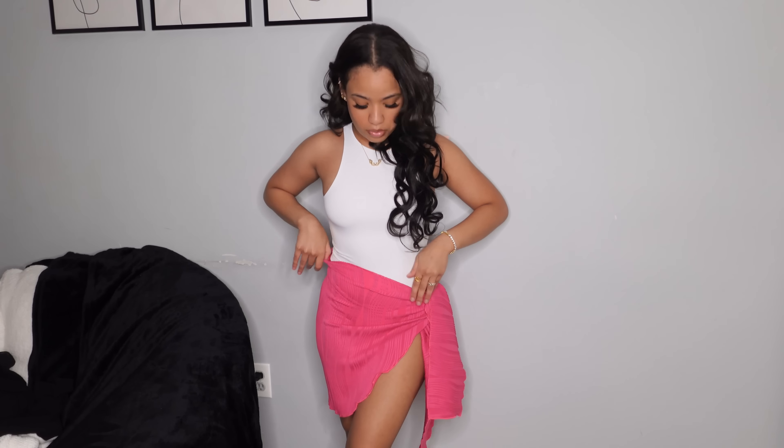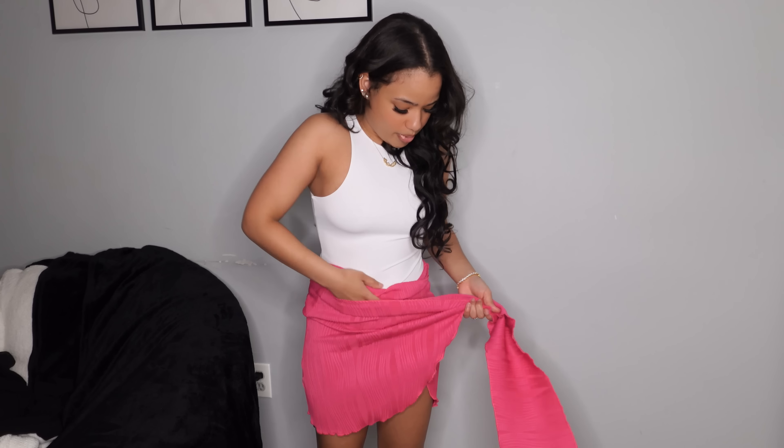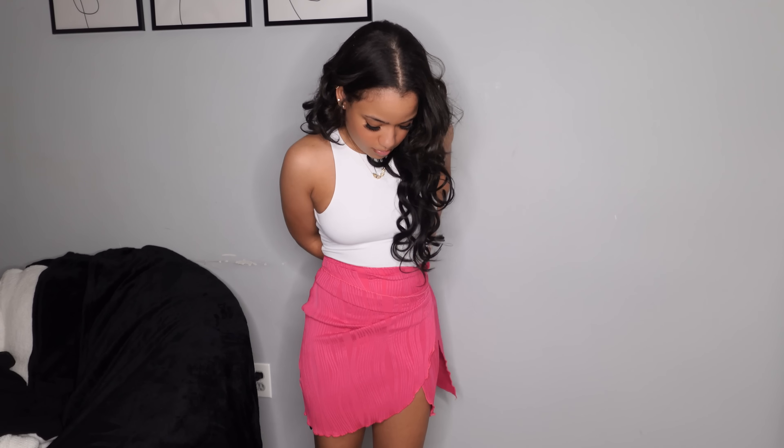Hi babies, welcome back or welcome to our channel. It's me back again with another bomb YouTube video. Today, as you guys can see from the title, I am back with our monthly Shein clothing haul. This is all the pieces that I got — I got a couple of cute pieces, a couple vacation pieces, and summer pieces.